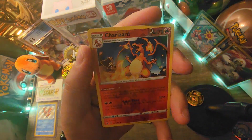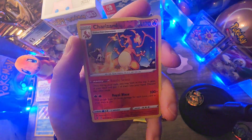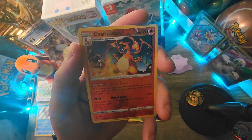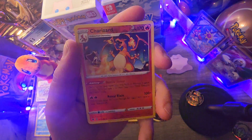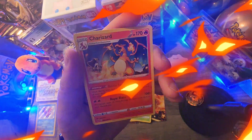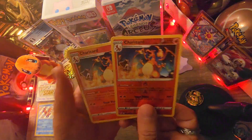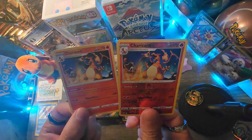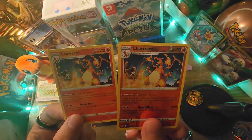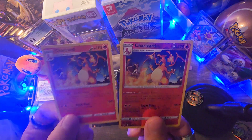A Charizard Reverse Holo! Yeah man, that's cool. Never believe the hype about green code cards meaning you won't pull anything — because I just got a Charubi Amazing Rare on my last video, and now we got this Charizard hit. Let's go! What? A Delpho Charizard? No way! I think that's already a dub for the ETB. That's pretty cool, guys.